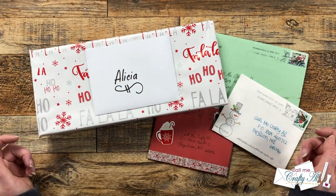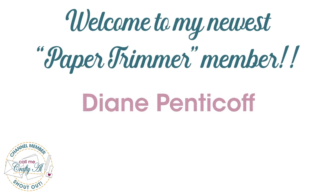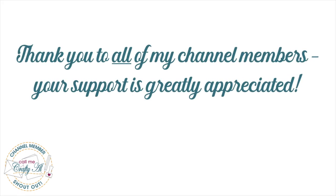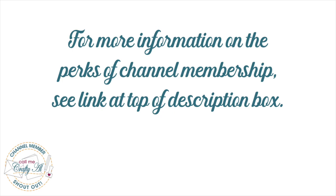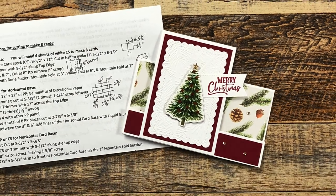Before we get to the mail, I do have a special channel member shoutout. I would like to say welcome and thank you for joining the paper trimmer level membership to Diane Pentakoff — your support is greatly appreciated and I hope you enjoy the little perks. Thank you as well to all of my channel members who keep me creating here on YouTube and sheet load free for all. If you're ever interested in finding out more about the perks of channel membership, I do have a link in the description box below.